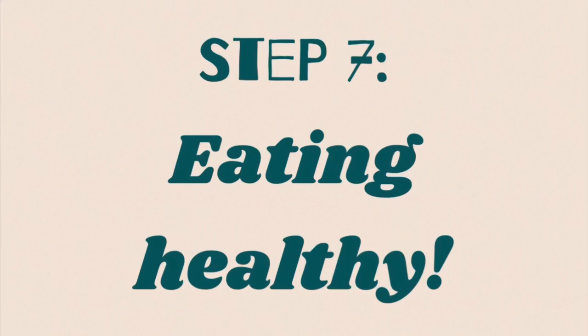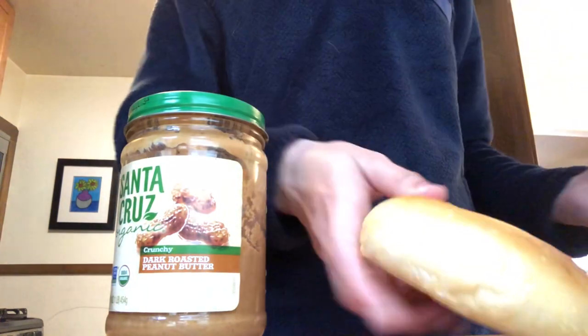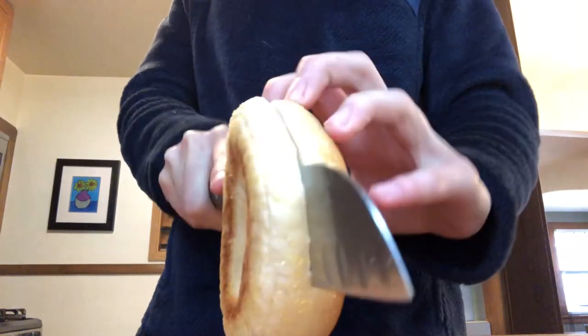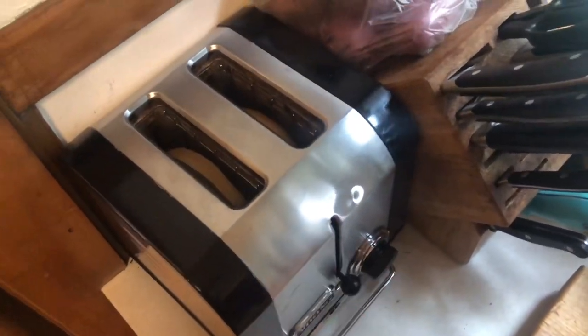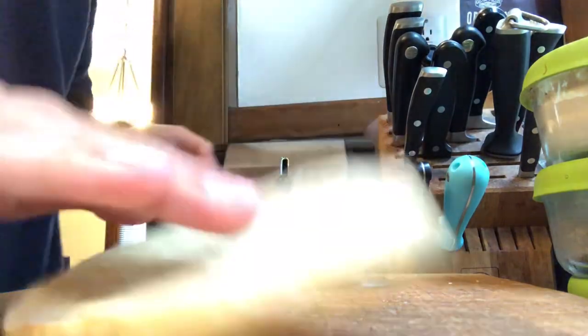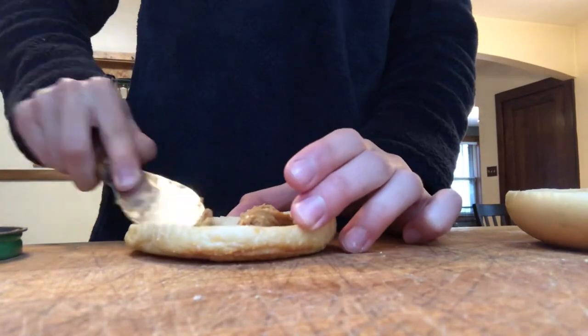Step 7 is to eat healthy. This has been super hard since we haven't had any really regulated meals without school. I'm going to show you guys what I had to eat this morning after my run — it's very simple but it does get a lot of nutrients. First, cut up your bagel and pop it in the toaster. After it's done, I'm adding peanut butter — you can really add anything you want, but peanut butter has a lot of protein and nutrients which are very good for you.